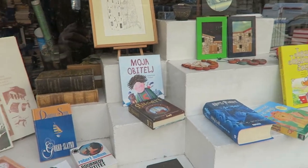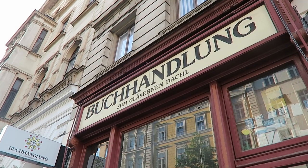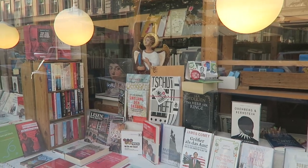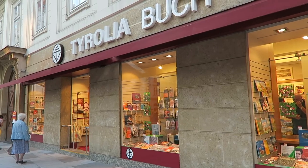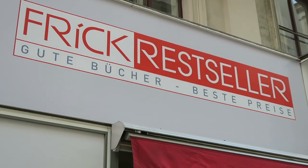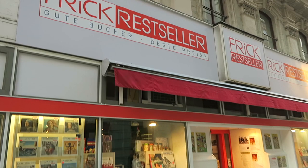This is the Serbian bookshop. Restseller — I think that's what we call a remainder bookshop in English.